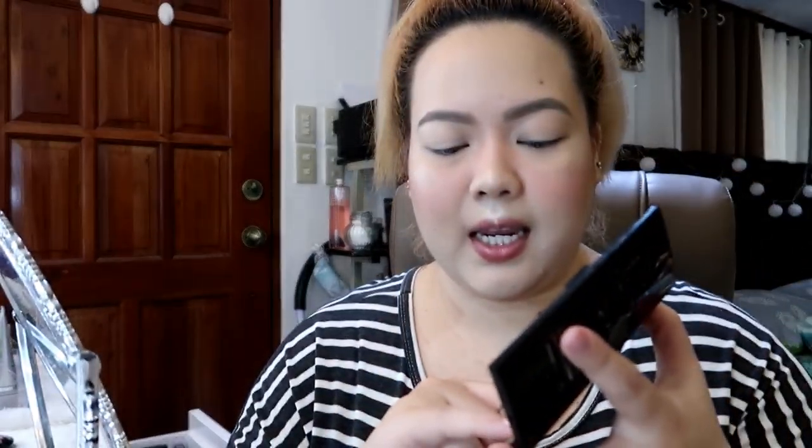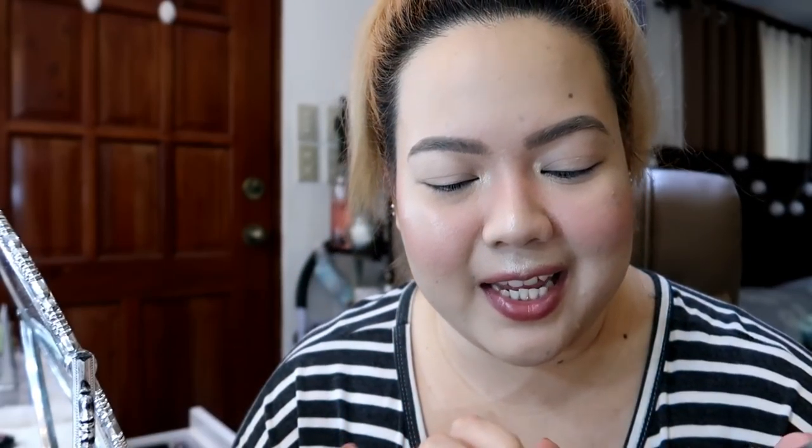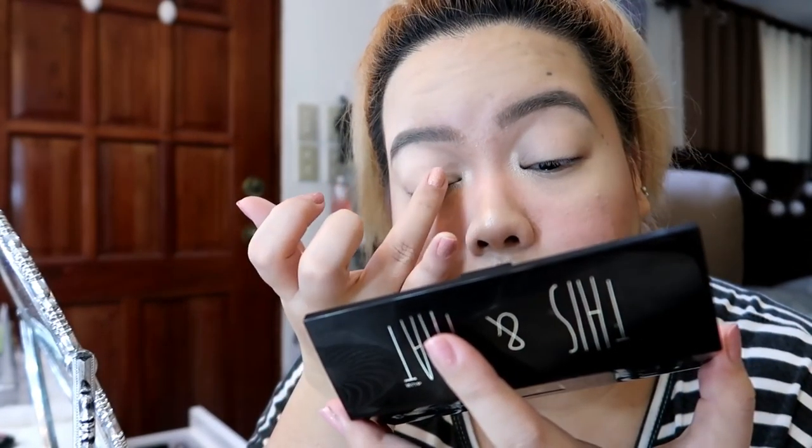Itong same na ginamit natin — I will use my pinky finger. Ilalagay ko siya dito sa inner corners para mag-open up yung eyes natin. Siyang nga pala, ilalagay ko yung listahan ng mga ginamit ko sa description box below. Ilalagay ko siya dito sa eyelid — ganyan. Bongga na.